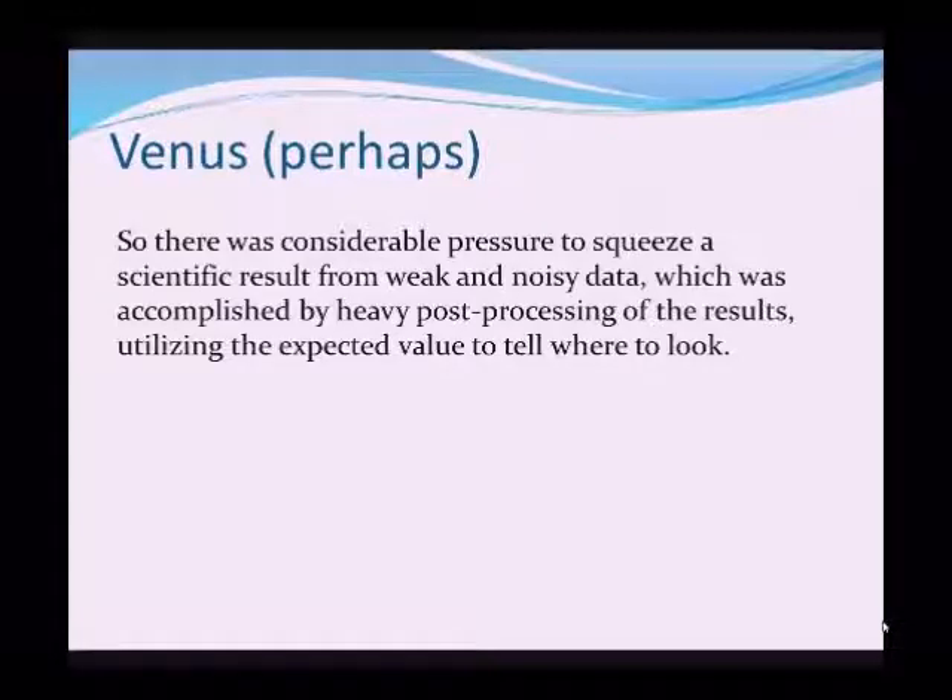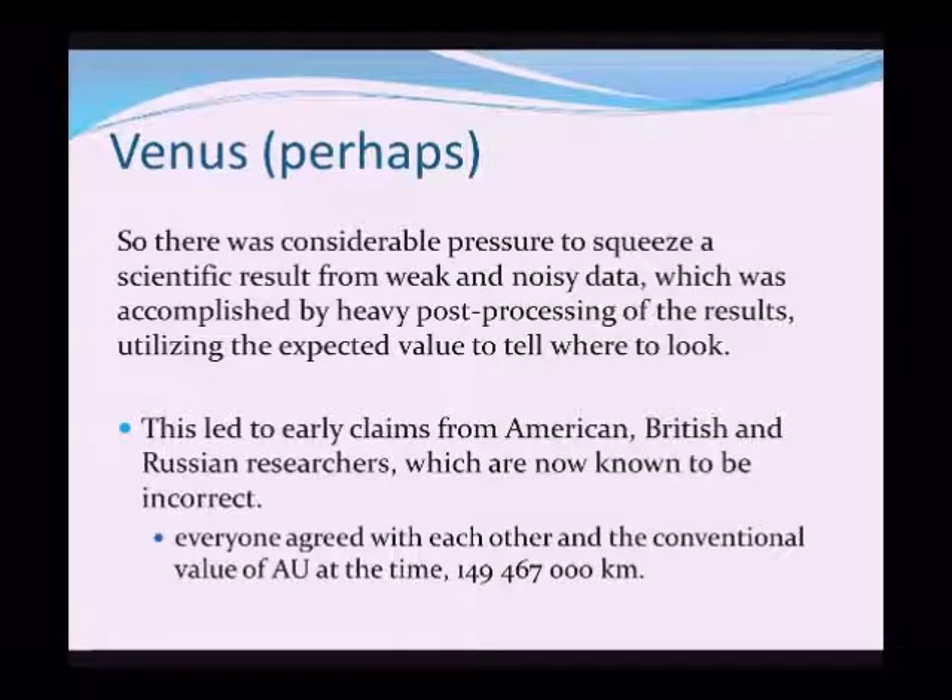In 1960, there was considerable pressure to squeeze scientific results from very weak and very noisy data that may or may not have come back as a reflection from Venus. This was accomplished by very heavy post-processing of the received signals — not unlike putting in a few fuzzy pixels into Photoshop and expecting the Mona Lisa in all her glory to come out the other end. This led to early claims from American, British and Russian researchers, including our own Jodrell Bank, which are now known to be incorrect.